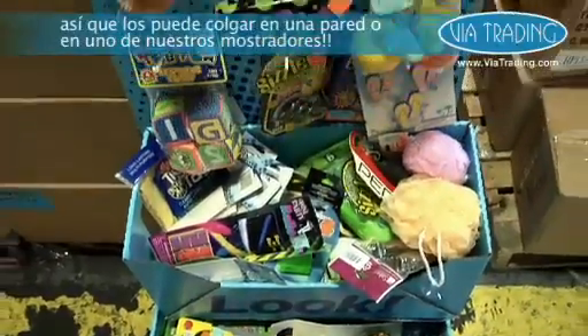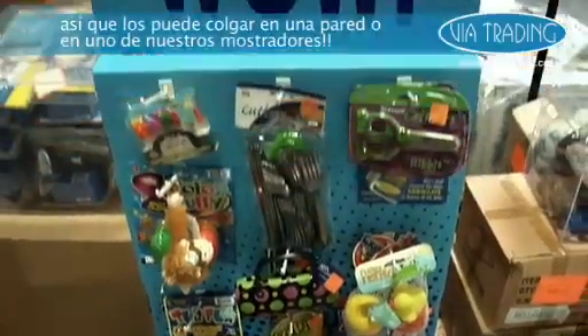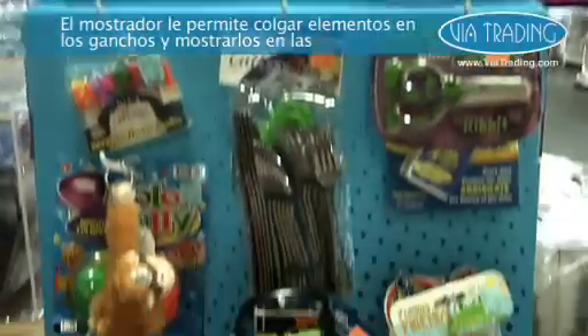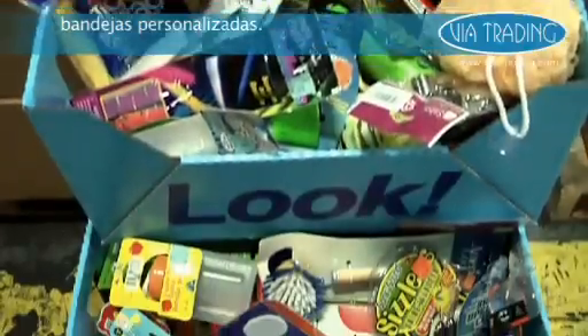These items are all new and the majority of them are carded, so you can hang them on a peg wall or on one of our custom floor retail displays. The retail displays allow you to hang items from the hooks and display them in the trays to show the wide assortment of products available.